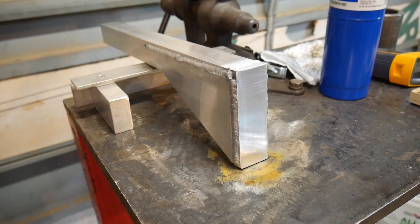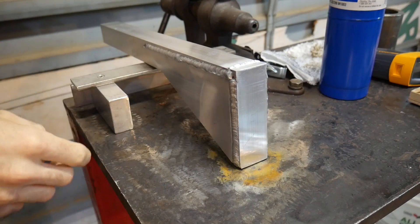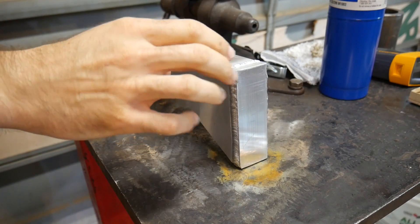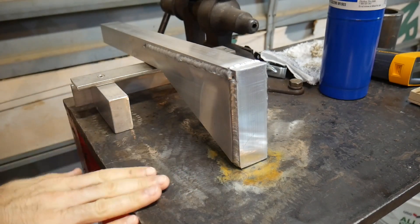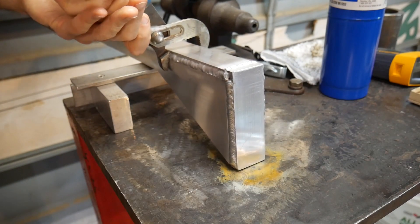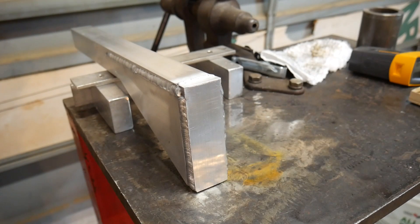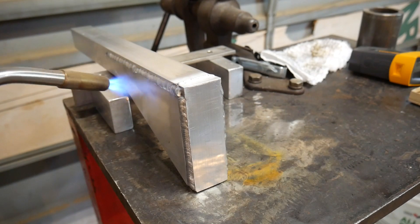My proposed explanation is going to involve the temperature difference between this piece and the table. When I welded it, it was heated somewhere else and then set on a cool table, whereas the table is probably warm now. So I'm going to move it over to a cooler spot, add a little more heat, and then try it again.